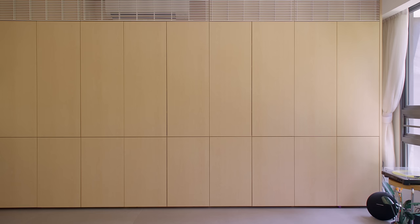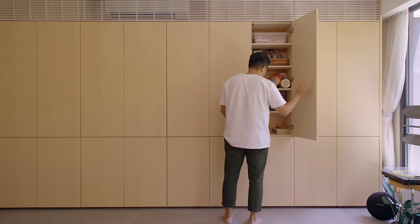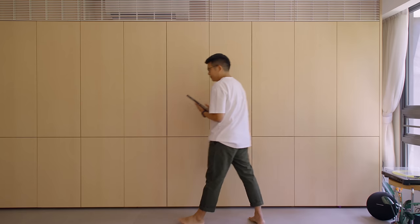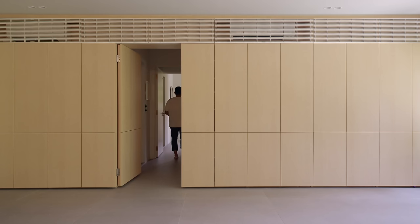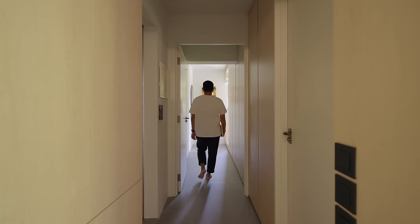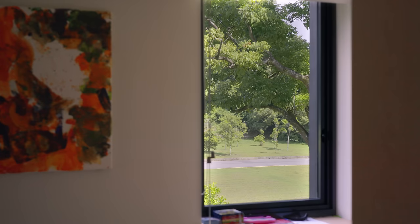One of the problems was that we knew we were going to accumulate a lot of things, so we wanted to create enough storage yet not have it exposed. We decided to build an entire wall of cabinets. There was also an opportunity to create a hidden door that separated the living room from the bedrooms, enclosing the area to create a very natural passageway into the bedrooms and toilets — a safe refuge and haven.